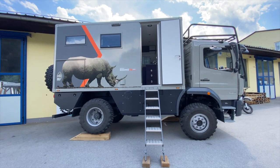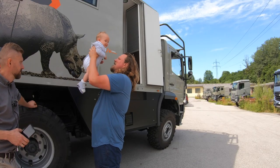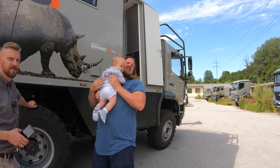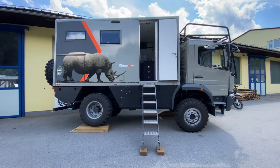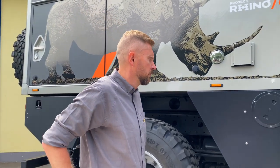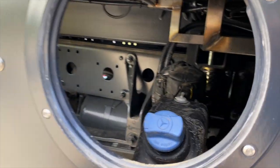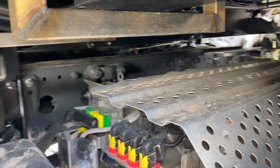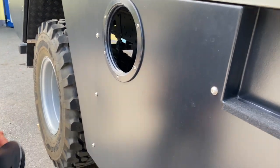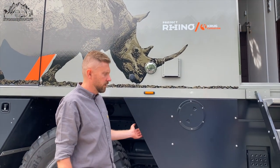Vielleicht zuerst ein paar Worte allgemein zu der Kabine: Die ist 4,30 Meter lang und wir haben keine Heckschrade hier. Das passt perfekt zu dem Gesamtbild vom Fahrzeug und ist die perfekte Länge unserer Ansicht nach. Damit erreichen wir auch das gewünschte Gewicht. Die Besonderheit ist, dass wir hier Seitenverkleidungen angebracht haben, die die ganzen Tanks und Abgasanlagen verdecken. Und das ist GFK-Leichtbau.